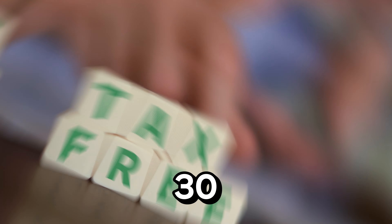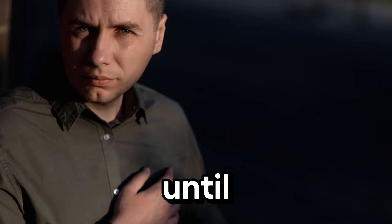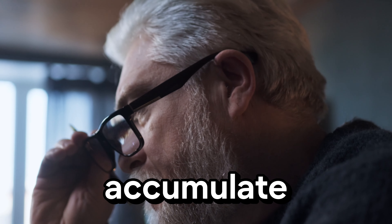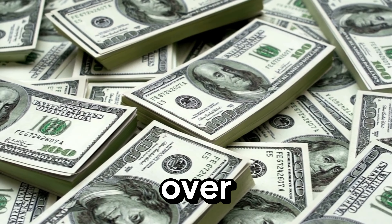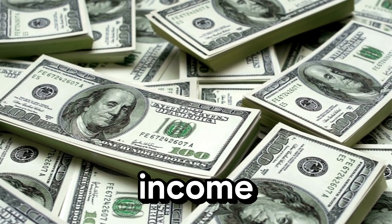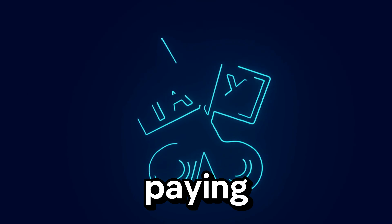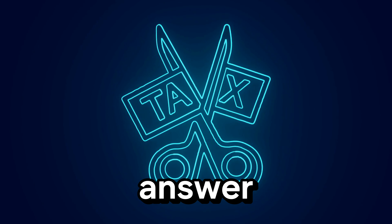Here's a powerful fact: if a 30-year-old contributes $6,000 annually to a Roth IRA until age 65, assuming a 7% return, they could accumulate over $1 million tax-free. That's over $1 million of tax-free income in retirement. If you want to avoid paying a chunk of your savings to the government, converting to a Roth IRA might be your answer.